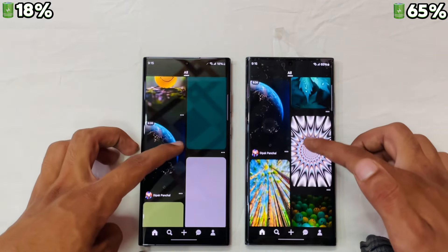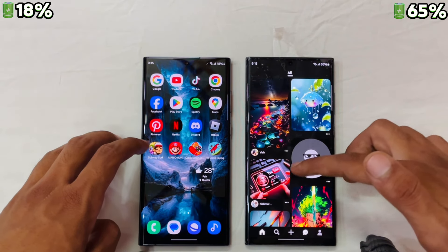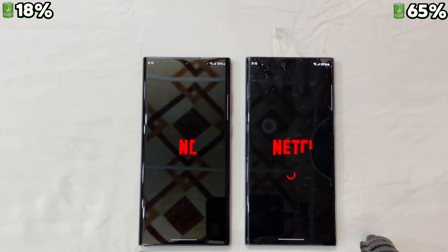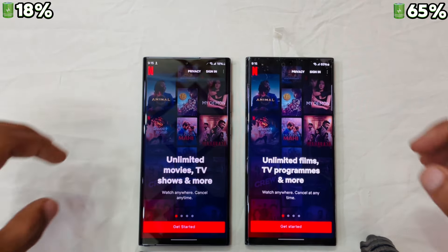The S23 Ultra is a bit quicker again on Pinterest. Let's check Netflix — it is again the S23 Ultra taking the lead.